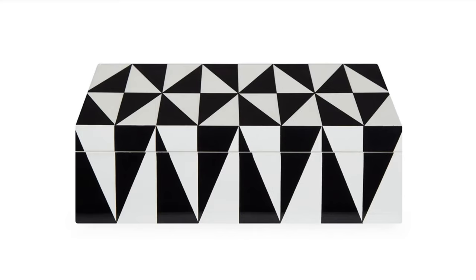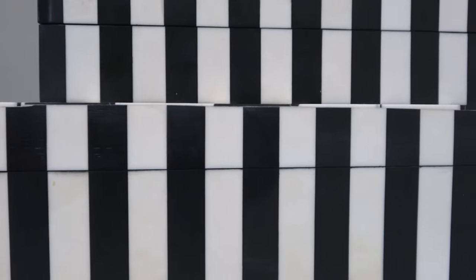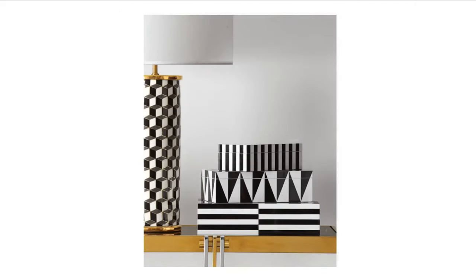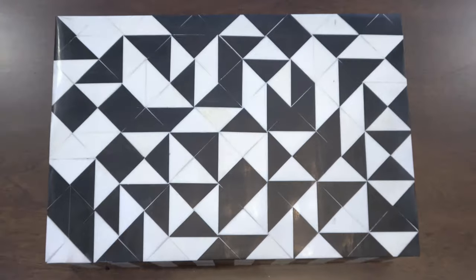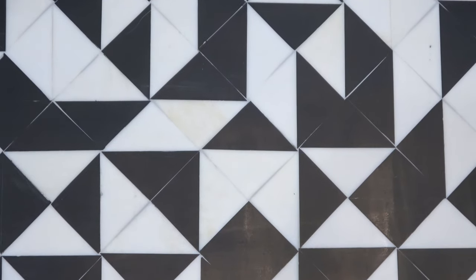I absolutely love some of Jonathan Adler's pieces. They can be a bit pricey, but they are super unique. The Jonathan Adler pieces come in three different boxes, all with different striping, and I think that collection is really cute, but I'm definitely happy with the pair that I got. I think I paid about $15 each for mine, so it was a really great value as well.